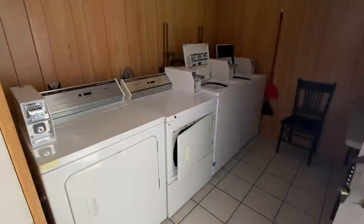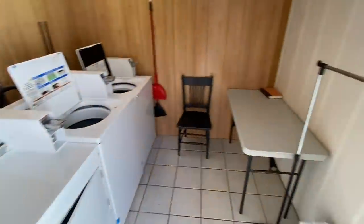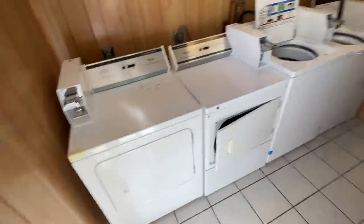Stepping into the little laundry room — we've got just four coin-operated machines. People can come in here and do their laundry. We've got the little hanger there. Hey, you know what? It works.